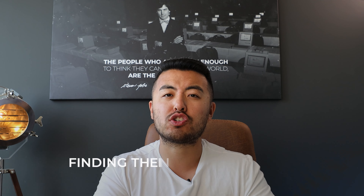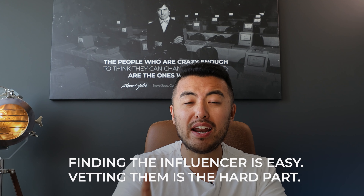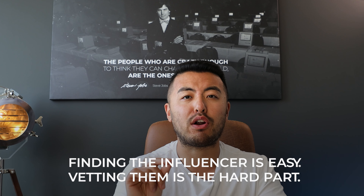Vetting them is the hard part, and this is the part to pay most attention to. There are a few criteria I've gathered over the past few years running Sadara that will help eliminate your chances of getting screwed by an influencer — because the last thing you want is to pay them money, they post, and no sales come in.